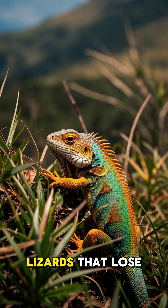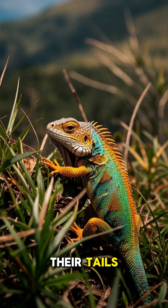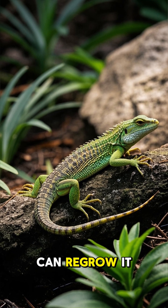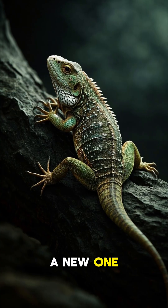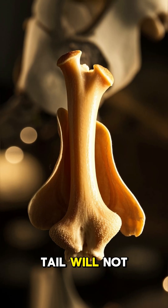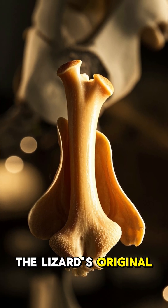Here are some interesting facts about lizards that lose their tails. Number four: they can regrow it. If a lizard loses its tail, it can grow a new one. However, the new tail will not have any of the lizard's original tail bones.